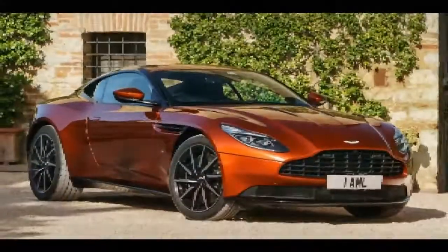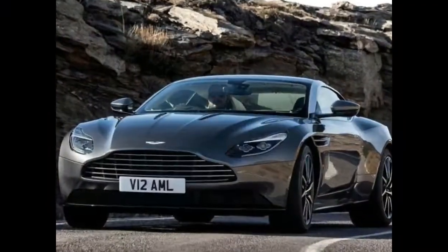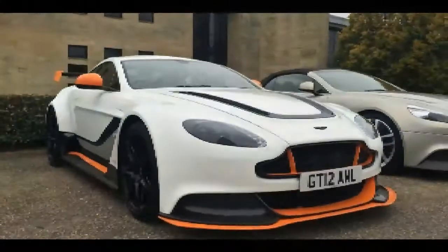Sales of the redesigned Aston Martin Vantage should commence towards the end of 2017. The $138,000 starting price for the current model is a good bet for the lower bound of the new model's pricing.